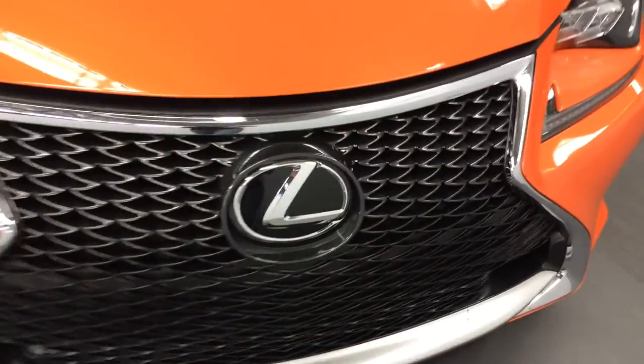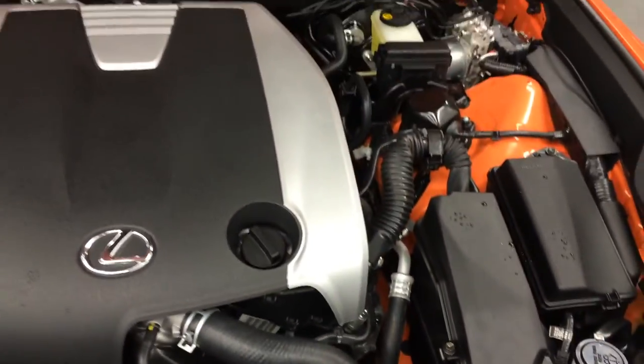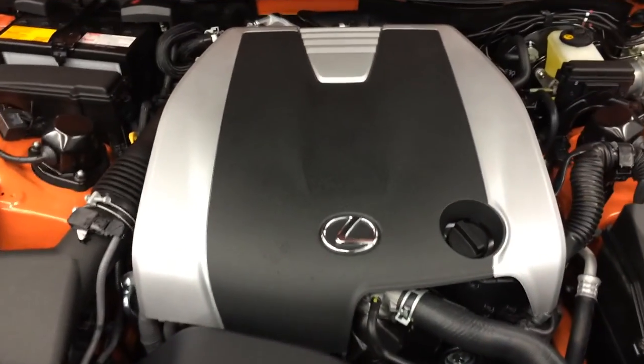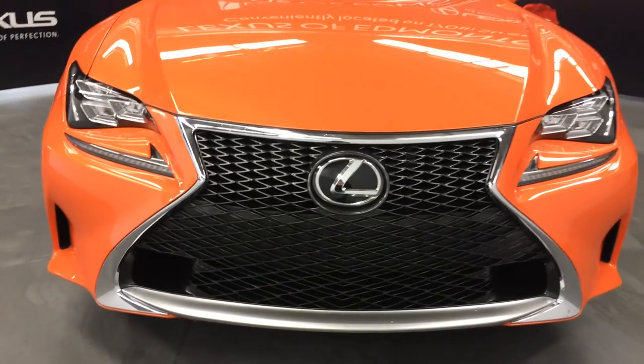6-speed automatic transmission. 3.5-liter V6 engine producing 307 horsepower and 277 pound-feet of torque. F-Sport front grille. Engine block heater and so much more.